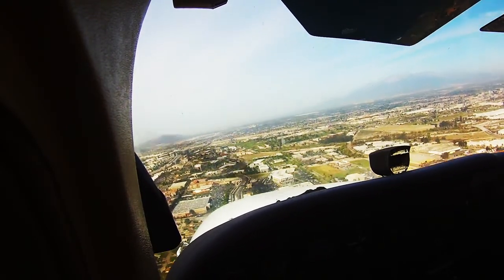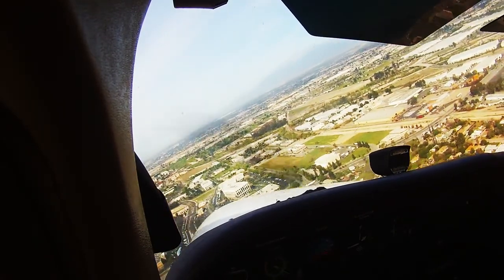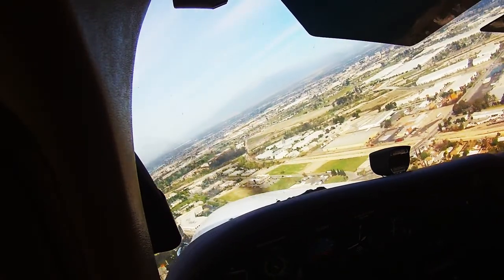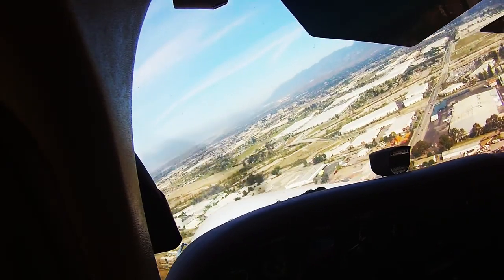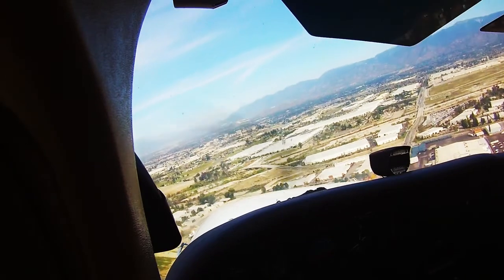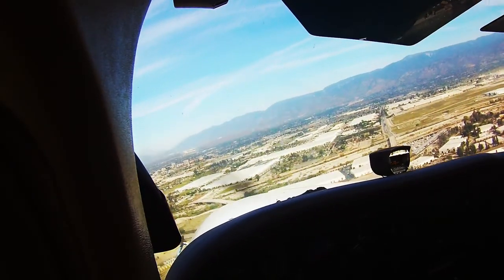Okay, we're going to do a touch and go here. Turkey 845 Romeo Tower, report inbound. Forward port inbound. He gave us clearance for the option, so I'm going to do a touch and go and I'm going to go back to Rutlands.